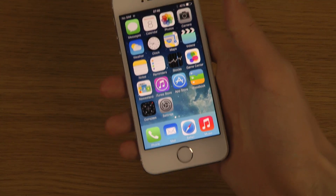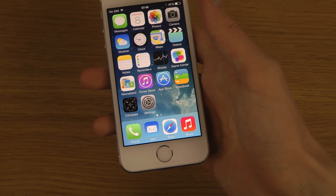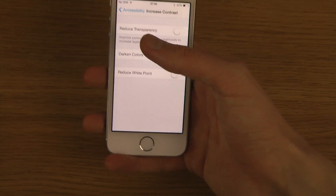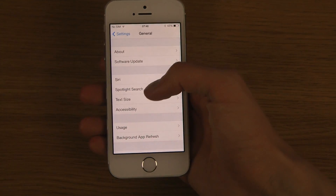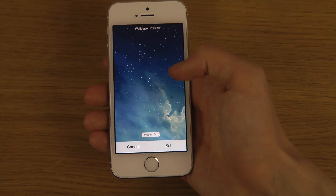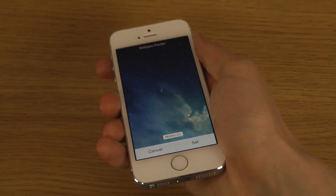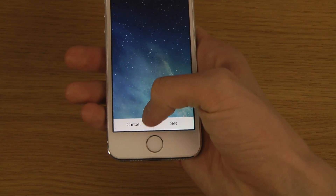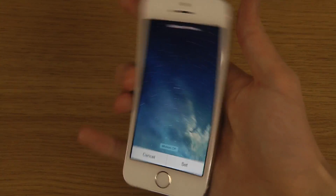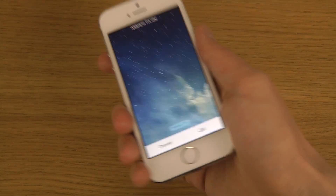We have one more feature: the parallax option when you are previewing a wallpaper. When you preview it, you can see that automatically as you move around the wallpaper moves around too. But if you want to disable that, there is now a new button down there, so you can move around and look at the wallpaper without any weird things going on. Definitely nice.